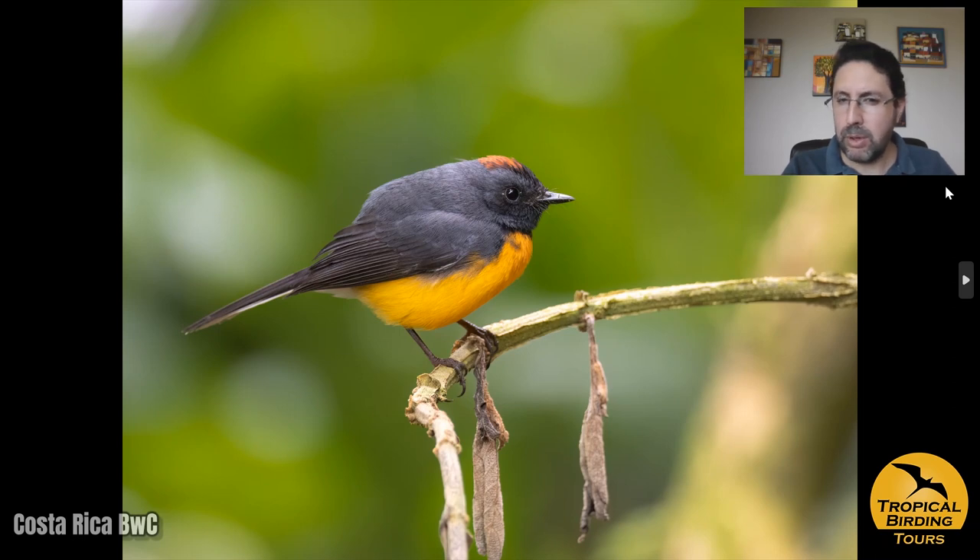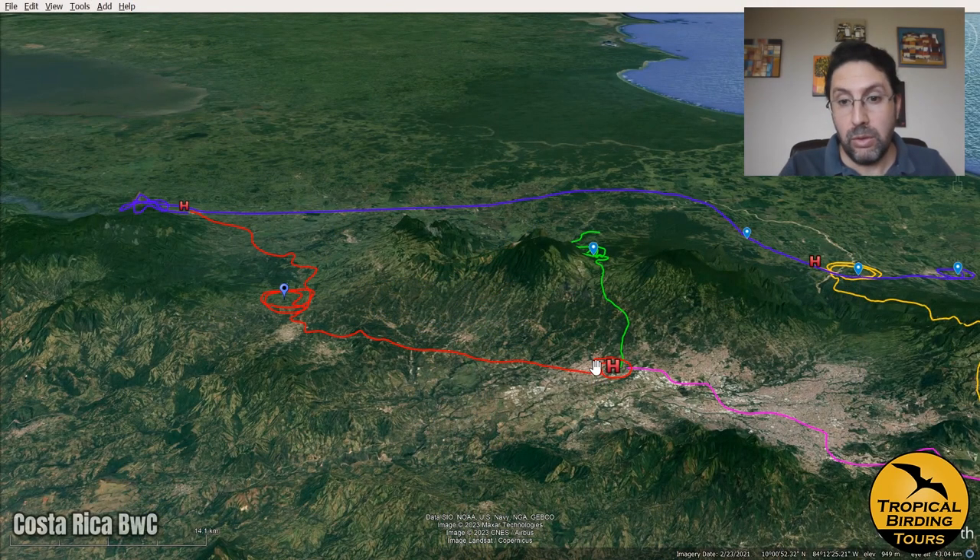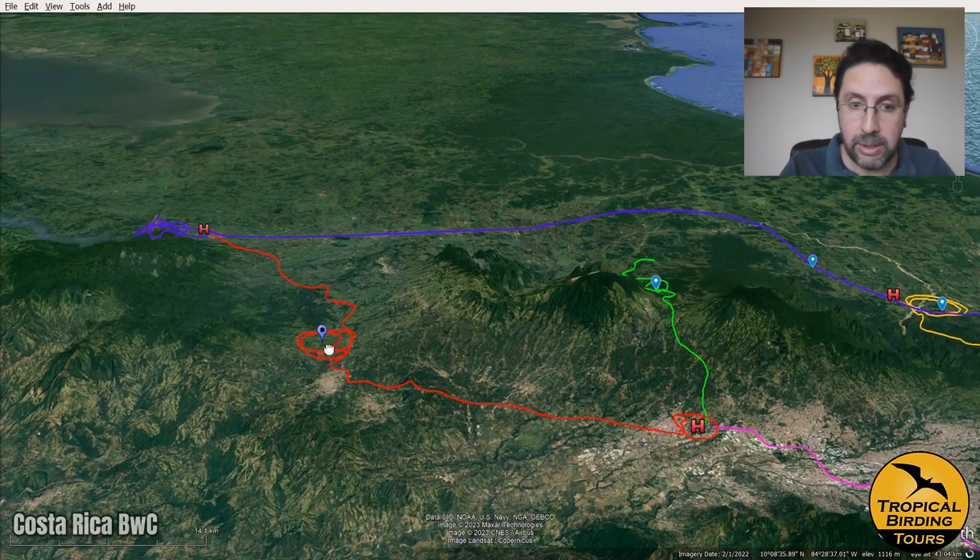We got a couple of migratory warblers in that area too, not coming to the feeder but just showing up in the morning — blackburnian and black-and-white warblers, and even a ruby-throated hummingbird among the migratory birds. This all happened at the very first stop right in these areas just north of San Ramon.